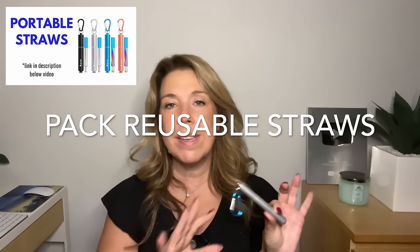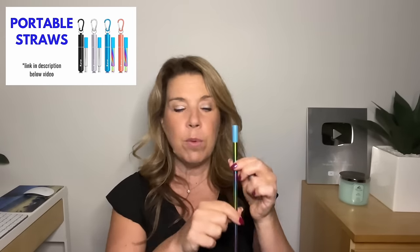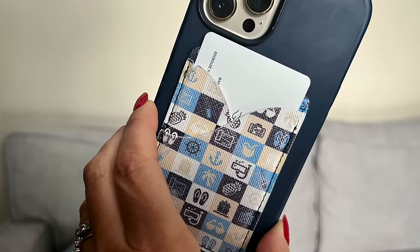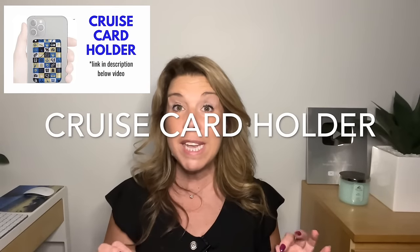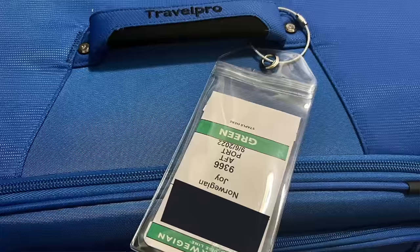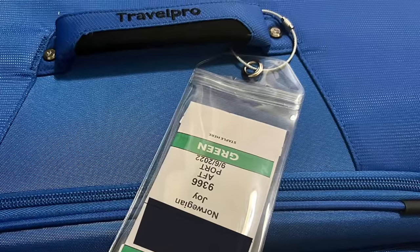Reusable straws — this is absolutely genius. They come in a package of four in a little keychain holder. If paper straws drive you crazy, you'll have a reusable straw that comes with a little cleaning brush. When it comes to your cruise card or key card, make sure you have a place to store it. I like a cruise lanyard; my husband prefers a card holder. Also bring plastic cruise luggage tag holders — they're reusable and will save you time on embarkation day.